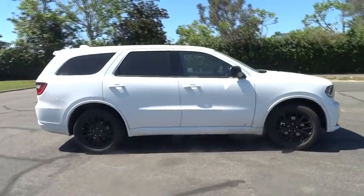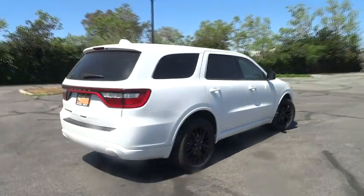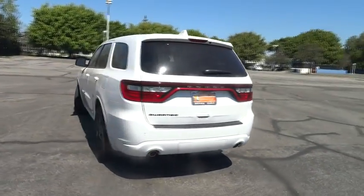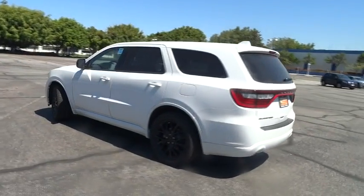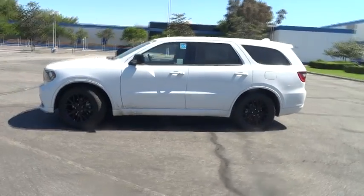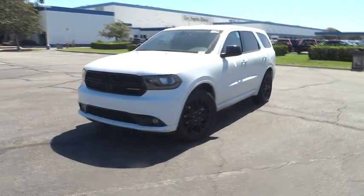2015 Durango. The Durango allows you and your family to travel in style and comfort while towing your camper or boat. It offers more interior room and towing capability than most mid-size SUVs and has an available third row of seating. Underneath are sturdy body-on-frame mechanicals and the option for a powerful V8 engine.